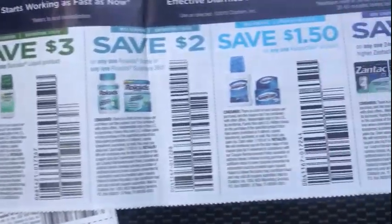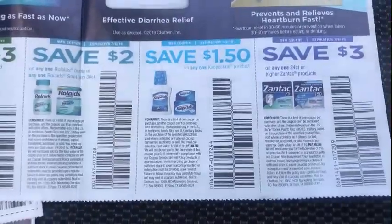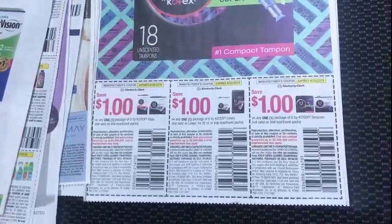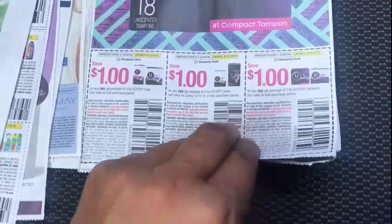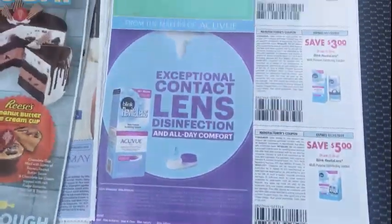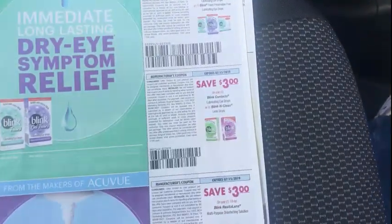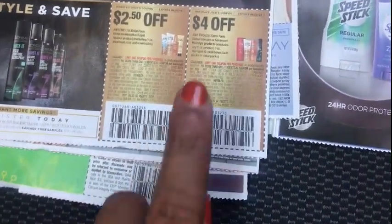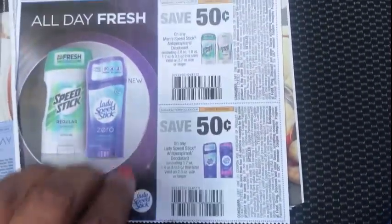Then we have some coupons for Dulcolax, Rolaids, Kaopectate, and Zantac. We have a $1 off Stayfree pads, liners, and tampons. Some ice cream from Cold Stone — I'll just let you look. And some shampoo coupons — hopefully CVS will have some good deals — and Speed Stick.